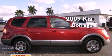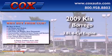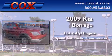This is a 2009 Kia Borrego. It has a 3.8-liter six-cylinder engine and a five-speed automatic transmission.